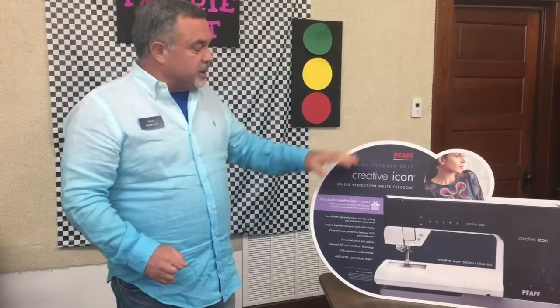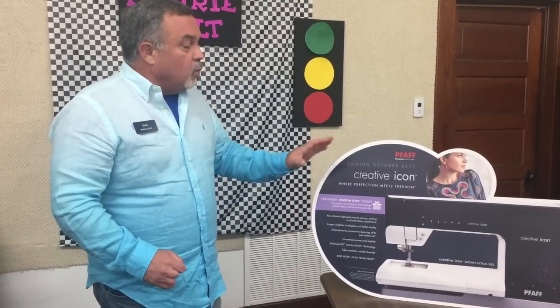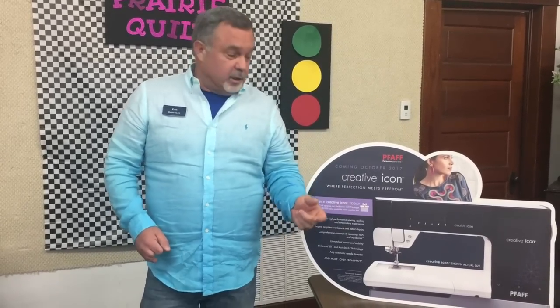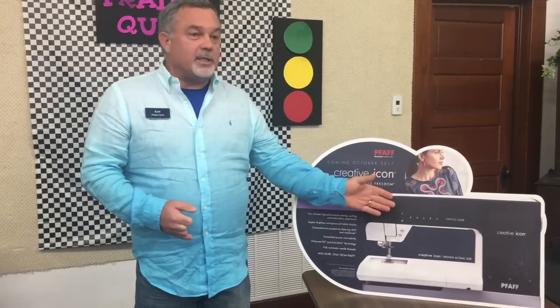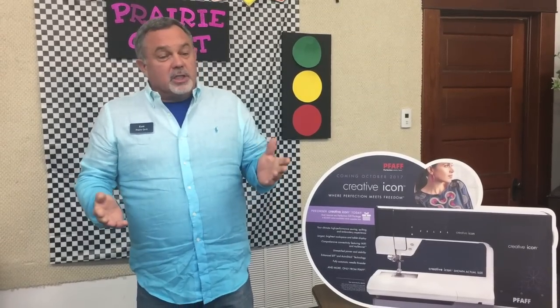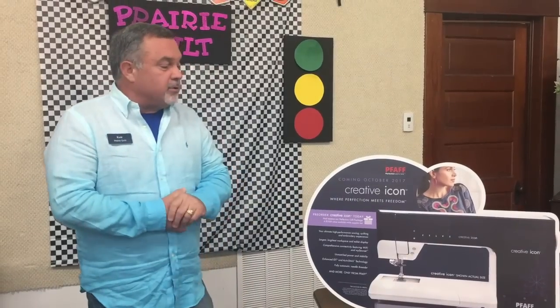For the sewing machine, the pre-purchase Perfection Gift Package is included for people who pre-order between now and October 1st. On October 2nd, you don't get the $2,500 package. They're only giving the gift package to the first thousand people, so there's a chance that if you wait until the last minute you won't get it. We want you to hurry and be one of the first to secure that $2,500 bonus package.